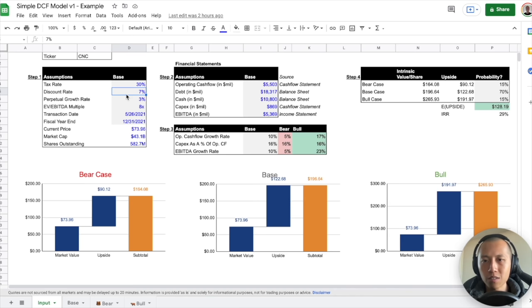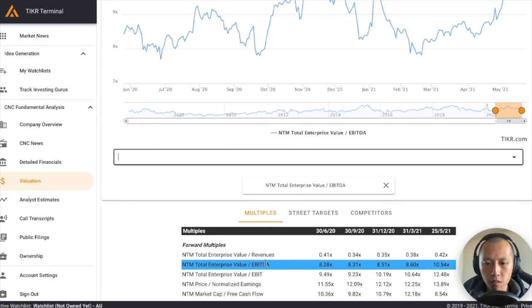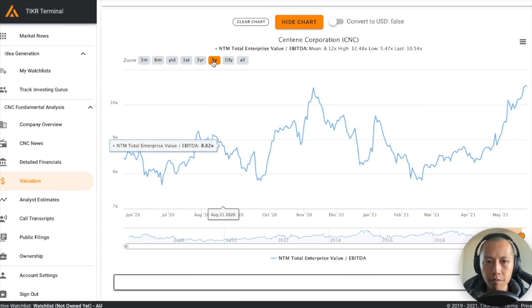For the purpose of us retailers learning about this, let's keep it simple. The perpetual growth rate assumes the company grows to a certain point and then plateaus — people usually pick the country GDP, like 2.5% for the US; I'll put 3% here. For the EV/EBITDA multiple, go to the valuation tab on the ticker, look at the next 12-month EV/EBITDA, look at the five-year average — the mean is around 8x, so we'll put 8x here. Transaction date is whatever the date you're doing the model, and fiscal year end you verify on the ticker.